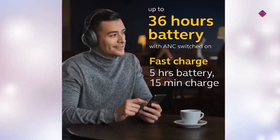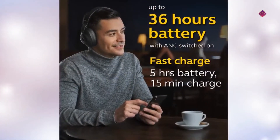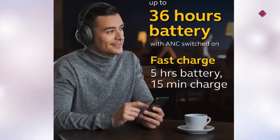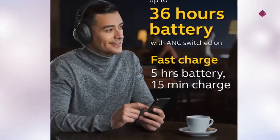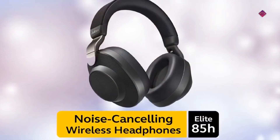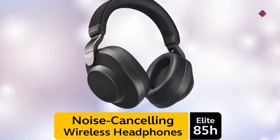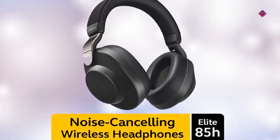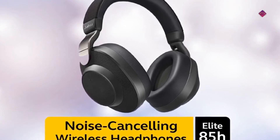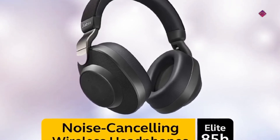The Jabra Elite 85H offers up to 36 hours of battery on a single charge with ANC switched on, and fast charging of 5 battery hours in just 15 minutes. The advanced technology uses 6 of the 8 built-in microphones to enhance call quality and block out background and wind noise. This enables crystal-clear sound, so you can make and receive calls in total confidence.